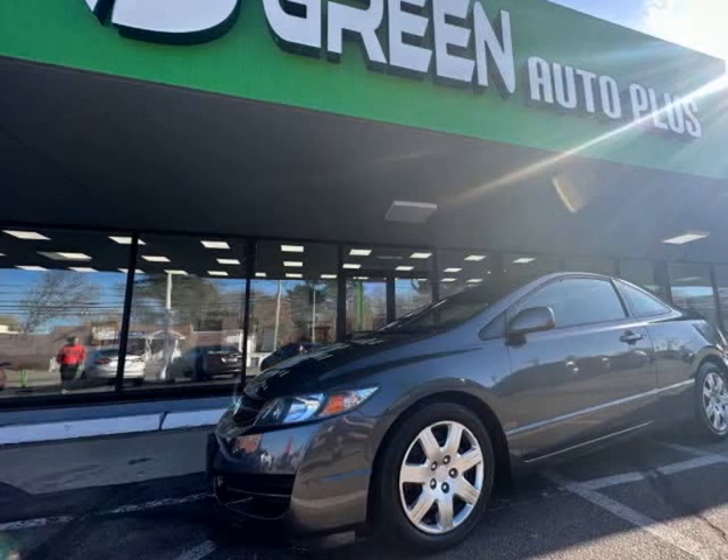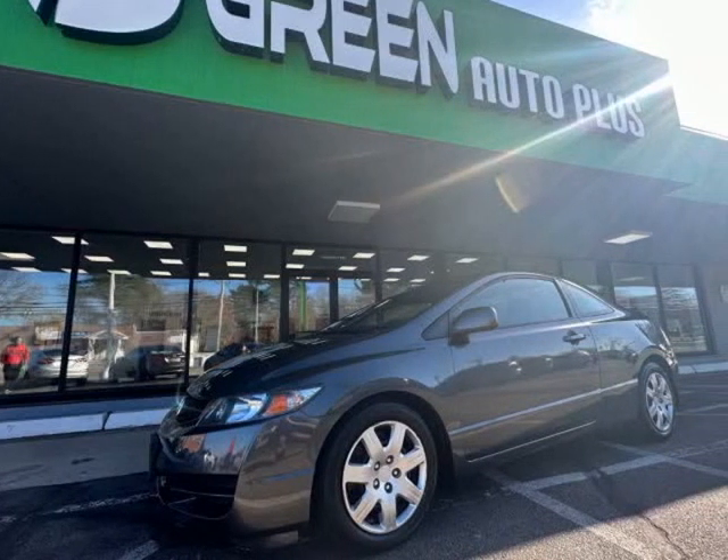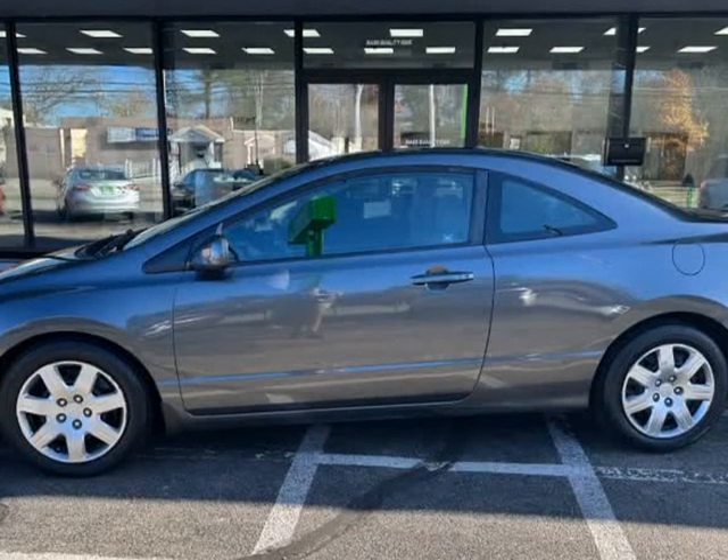This 2010 Honda Civic is brought to you by Green Auto Plus. The vehicle has been fully serviced and is in great condition.